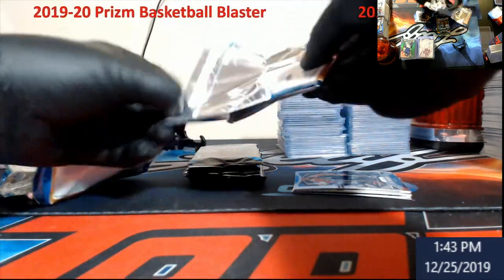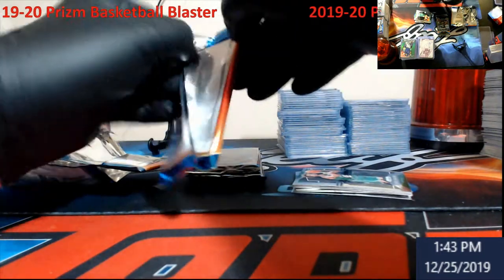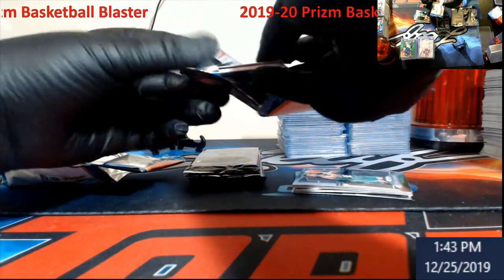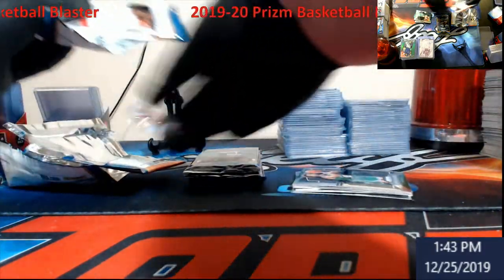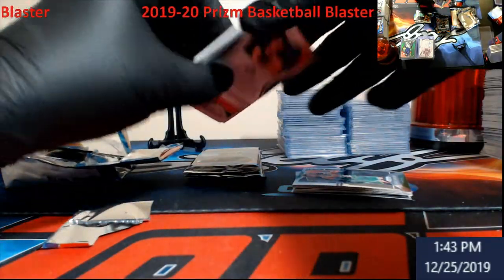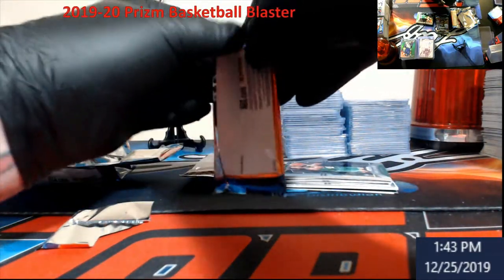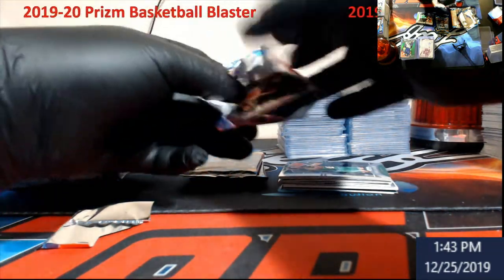We have not pulled that so-called hit yet. Well, that just didn't work for me trying to open it that way. All right, that's going to be our jersey card. Could be nice to have — hoping for something cool like a Zion or a Randle today.